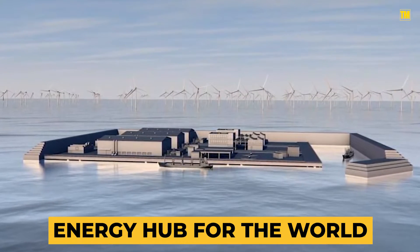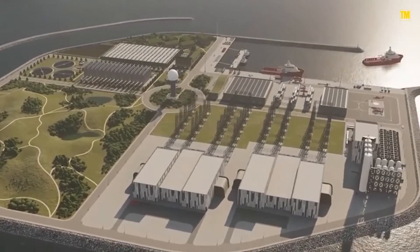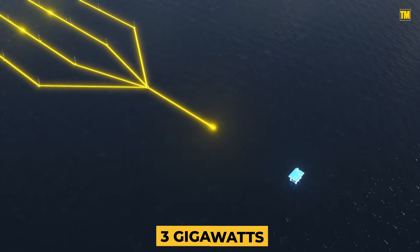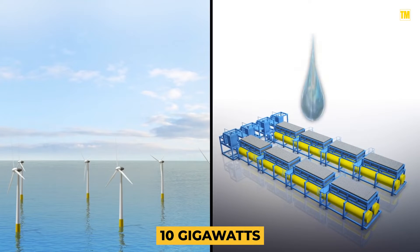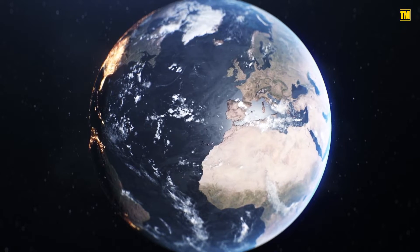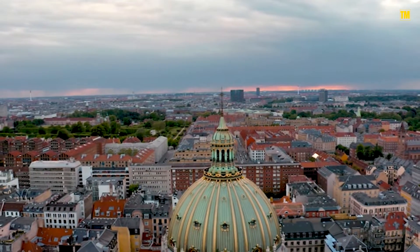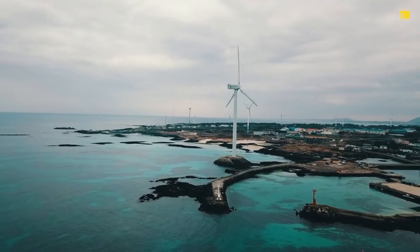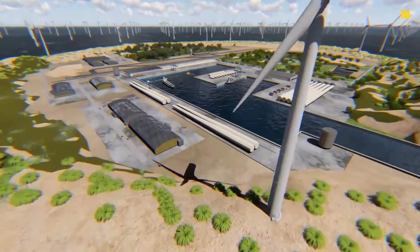The primary phase for the artificial island is around the size of 18 football pitches. Initially, the North Sea hub will produce 3 gigawatts of electricity, but the plan is to scale up to 10 gigawatts, which is nearly one and a half times Denmark's modern energy needs. As well as providing other European countries with electricity, the goal is to use the offshore island to generate green hydrogen from seawater, which can also be exported.